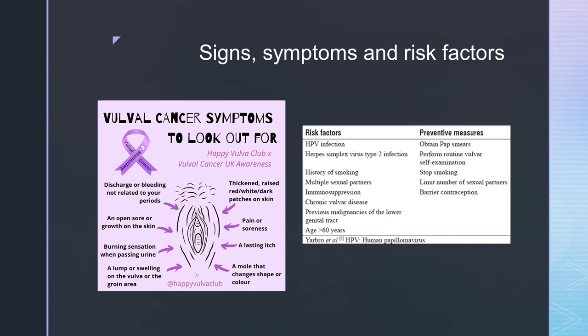The preventative measures that they can take are to get a regular smear test, perform routine self-examination, stop smoking, limit the number of sexual partners and use barrier contraception.